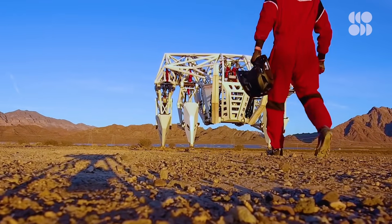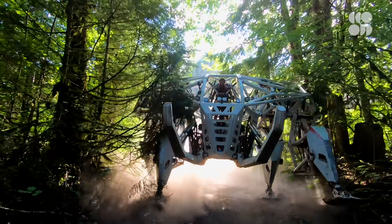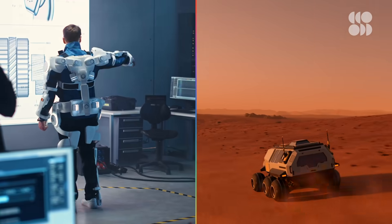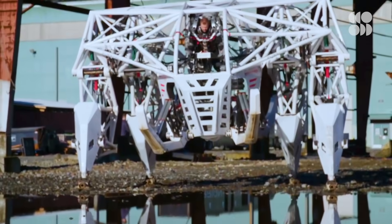Standing 4 meters tall and 5 meters wide, the machine towers over you, and it weighs more than twice your average car. You may think this technology was clearly built to explore Mars or to be used by the military, but its inventor had other ideas.